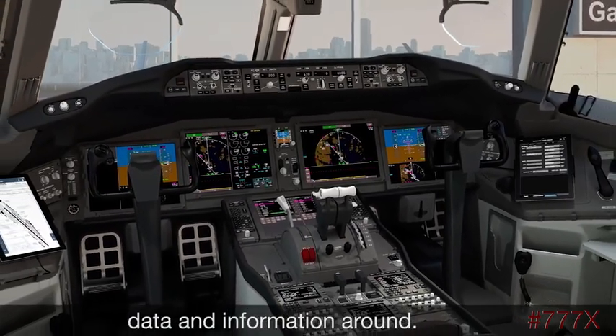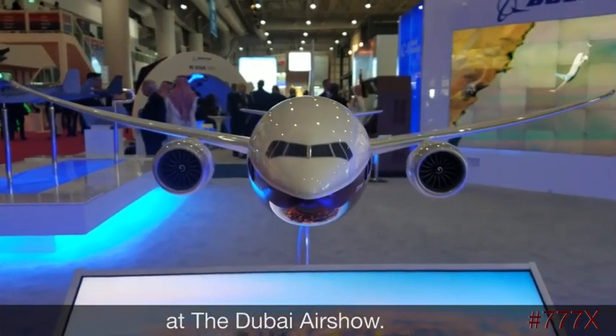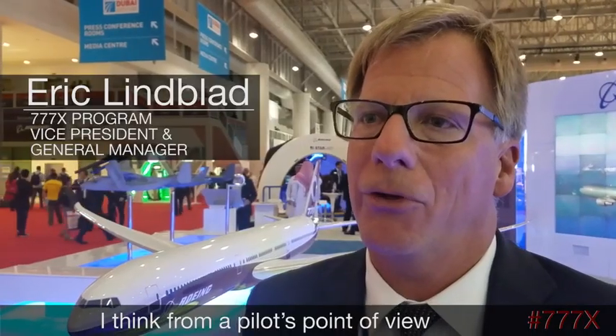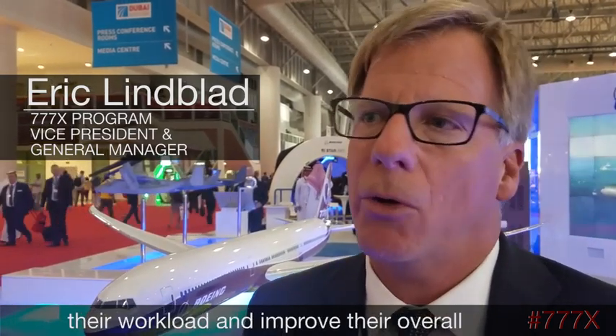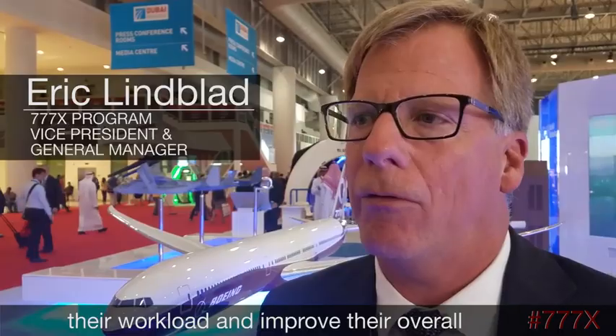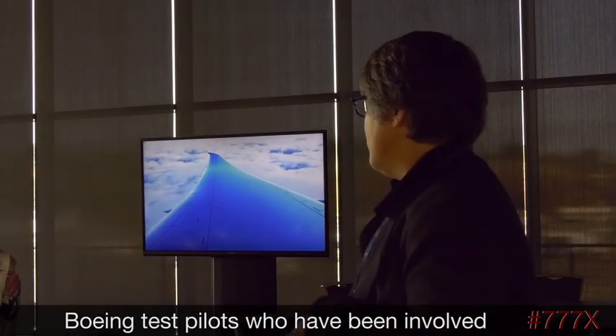Boeing revealed the 777X flight deck at the Dubai Air Show. From a pilot's point of view, the number of features in the flight deck to help reduce workload and improve their overall capability of managing the aircraft is much, much improved.